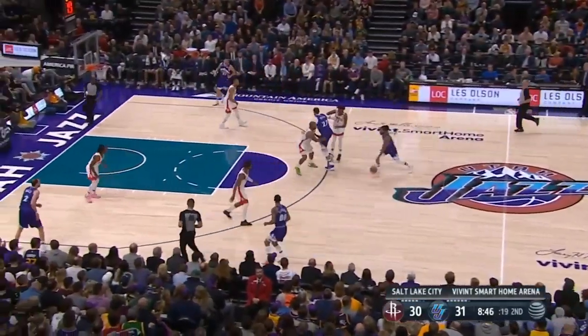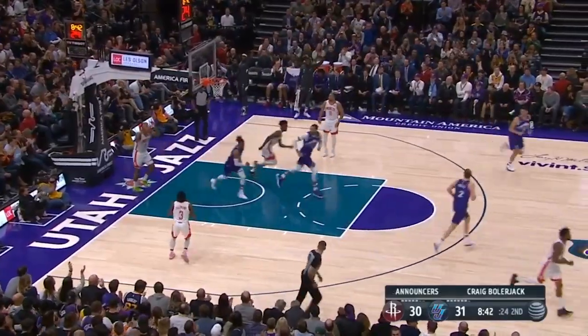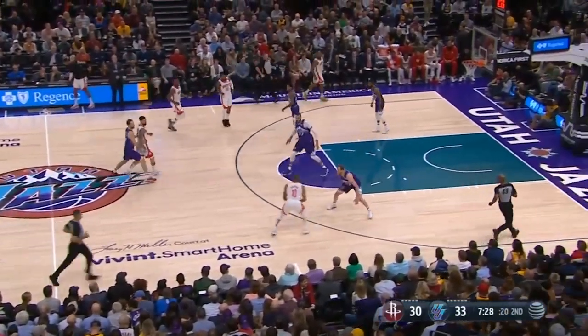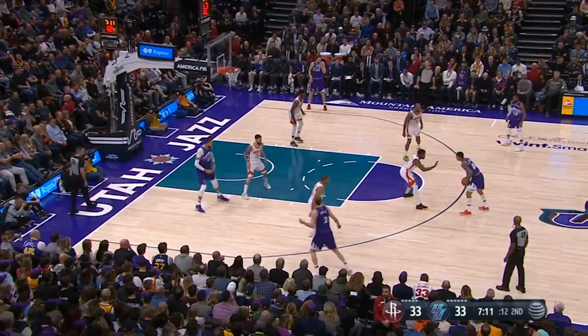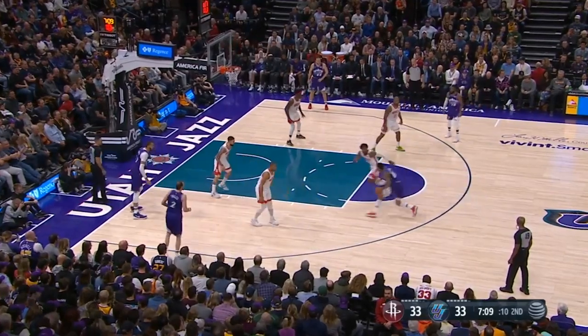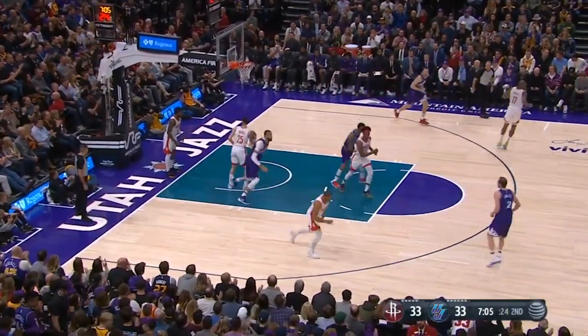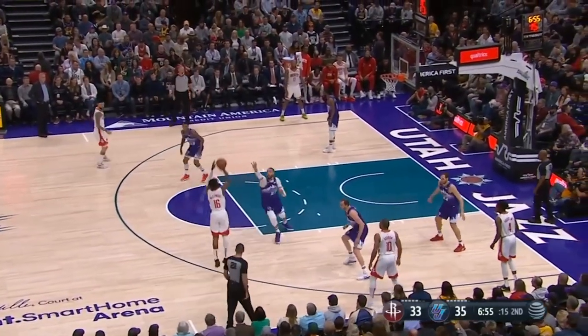That final rebound for this — here comes the Jazz trying to add to that one-point advantage. Kylie slices through. Houston — Gordon's got it. Kid got it, goes. Clarkson puts the ball on the floor against McLemore, slices inside and hangs it in for two. Bucket — just past the seven-minute mark, quarter number two.